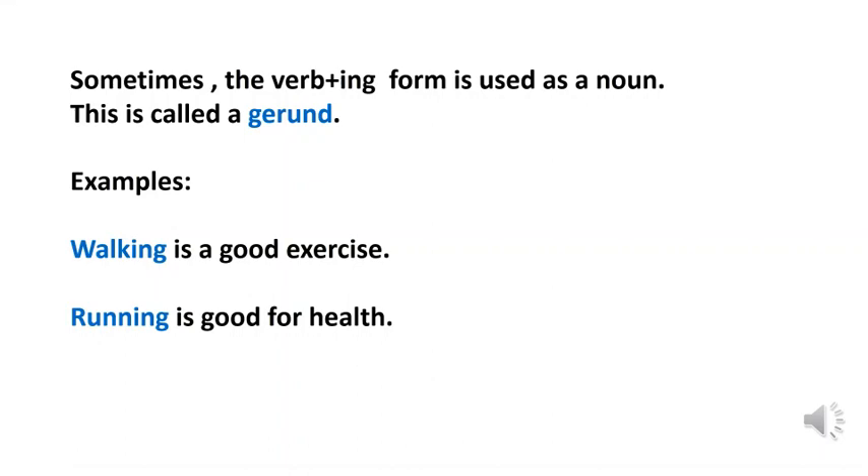Sometimes the -ing form is used as a noun. This is called a gerund. The verb plus -ing form is used as a noun. Look at the examples: Walking is a good exercise. Running is good for health. Walk plus -ing becomes 'walking'. The word 'walking' is used as a noun in this sentence, so 'walking' is a gerund here. Similarly, the word 'running' is used as a noun, so 'running' is called a gerund.